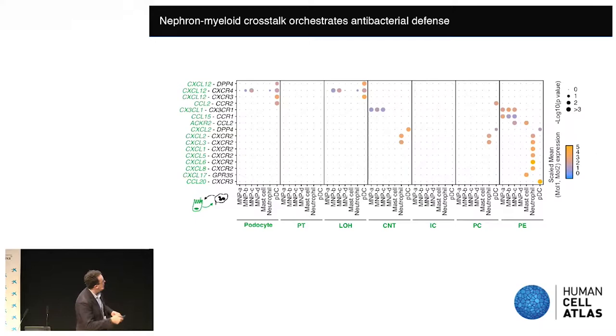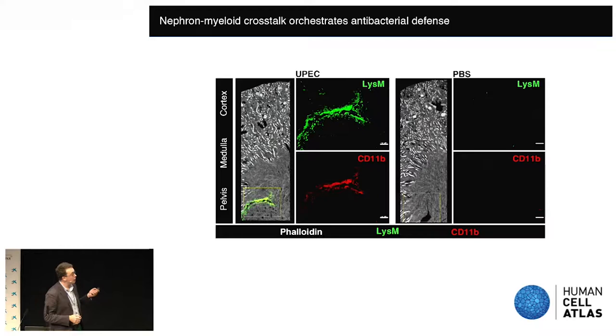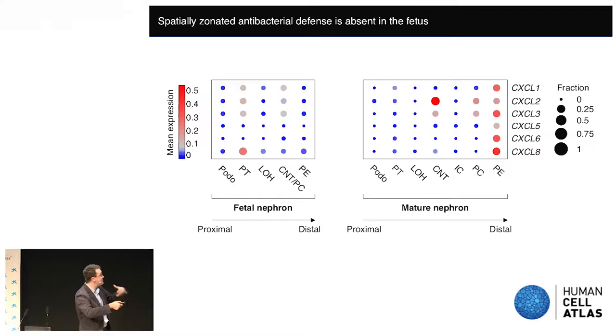We wanted to understand whether there were meaningful interactions between the nephron and the myeloid cell types we'd identified. We found that the pelvic epithelium was enriched for ligand-receptor interactions with neutrophils and antibacterial mononuclear phagocytes, which would be predicted to position them at the region of the kidney vulnerable to ascending bacterial infection. We found co-expression of antimicrobial peptides and neutrophil-recruiting chemokines in the pelvis in human samples. In a murine model of urinary tract infection, neutrophils are specifically localised to the pelvic epithelium. Comparing fetal to mature kidney, neutrophil-recruiting chemokines are present in the mature nephron at the deep aspects of the kidney but not in the fetal nephron, suggesting this gene expression pattern is acquired during life.